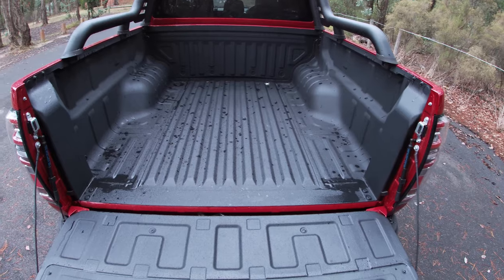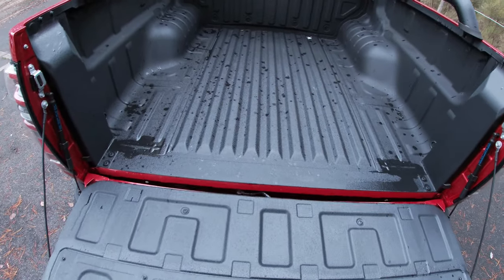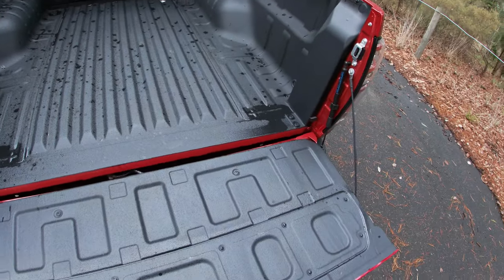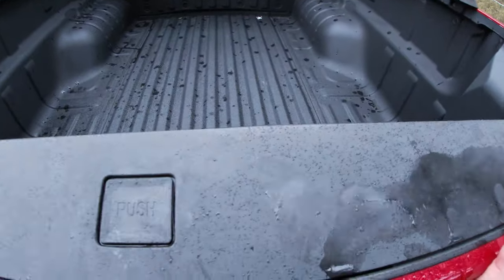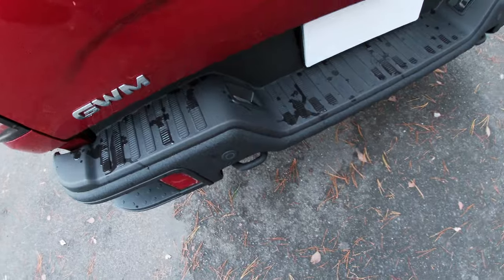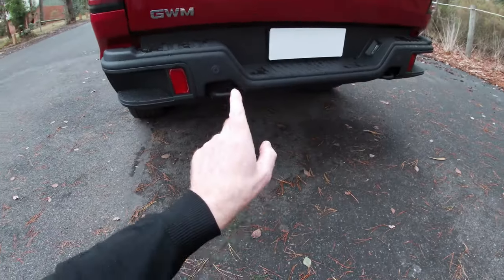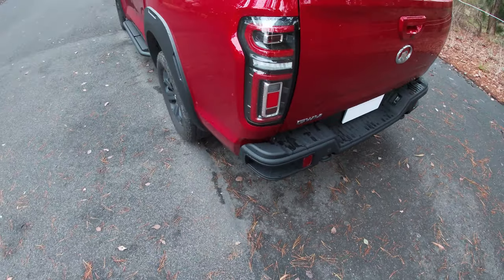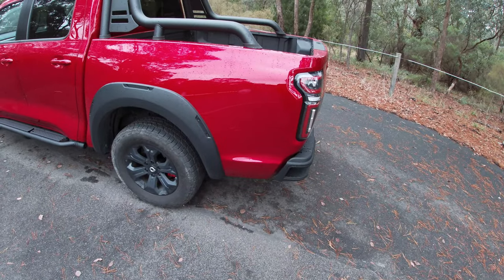The load tub is fully lined with anchorage points front and rear, and it's a pretty decent size — almost perfectly square. There's another big steel bumper on the back, so it's got some really tough hardware, and you can see two recovery hooks as well. They've put a lot of equipment on this in terms of giving it that serious off-road focus.